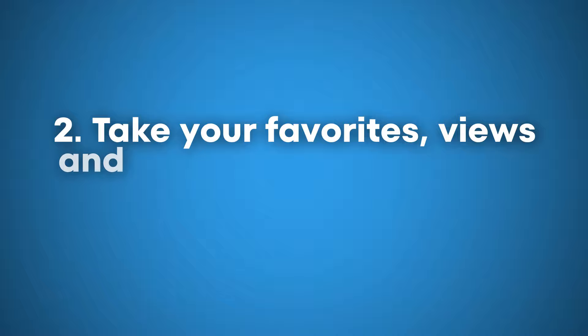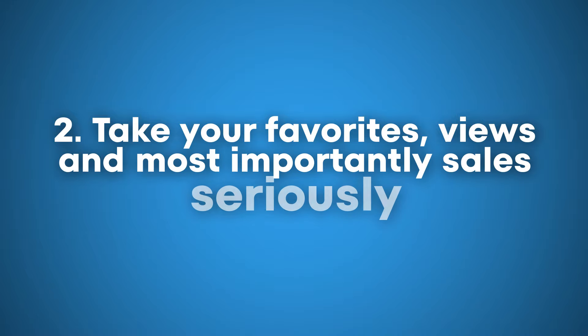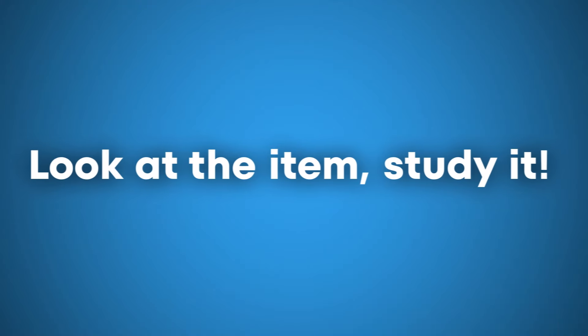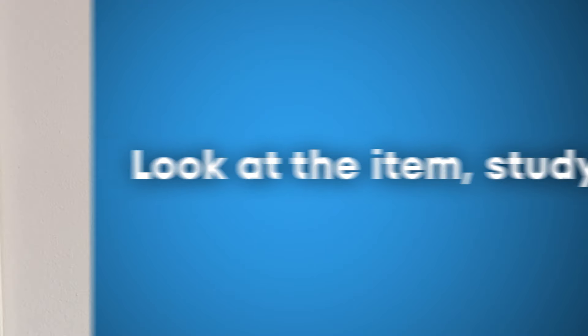Number two is that you need to take your favorites, your views, and most importantly your sales seriously. When you're a brand new seller and somebody trusts you enough to buy from you, take that seriously. When you don't have a lot of sales or reviews, it's a lot harder for someone to trust you. So if you start to have sales on an item, don't ignore it — study it. What about it? Is it the mockup, the fonts, the graphic?